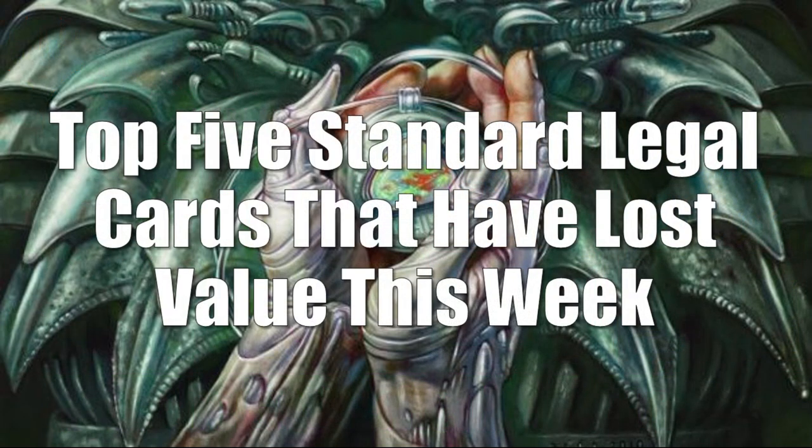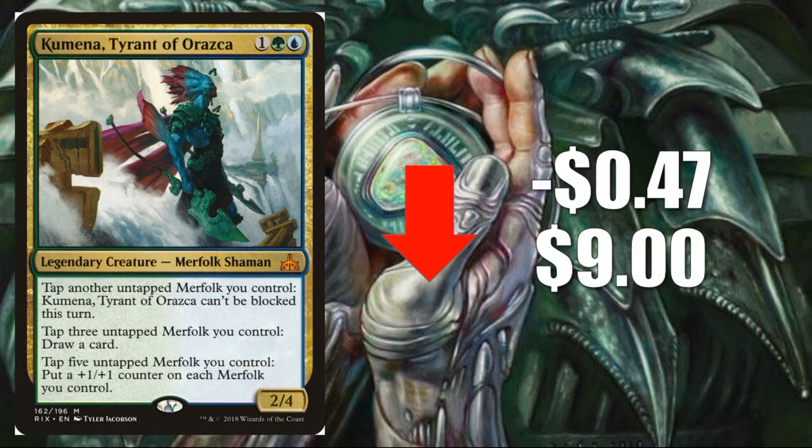We'll begin with the top five standard legal cards that have lost value this week. Quick reminder: we did our companion video a couple days ago where we looked at Dominaria cards, so today we won't include those — we'll have all the other cards in standard though. Coming in at number five, Kumena, Tyrant of Orazca, down 47 cents to $9.